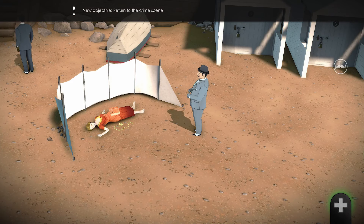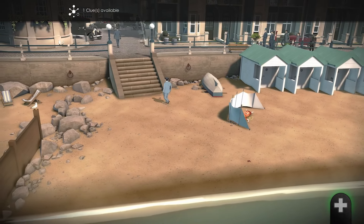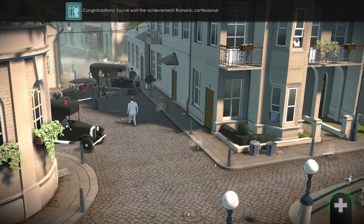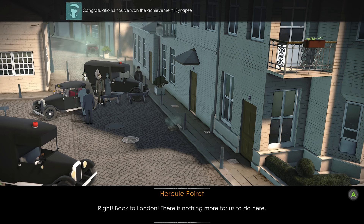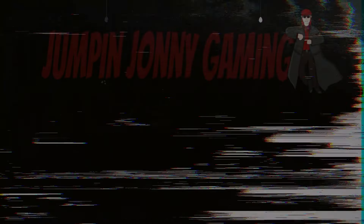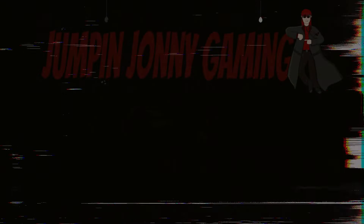Leave Bexhill by the car parked in the street. Back at the house, the dialogue choice does not matter and that completes Chapter 2. All right, back to London — there is nothing more for us to do here. If you liked this video, subscribe to my channel where there are more story-based choice and consequences games with walkthroughs, plus achievement and trophy guides, secrets and tips from the latest releases to retro games. Thanks for watching.